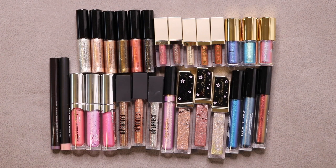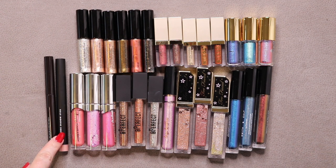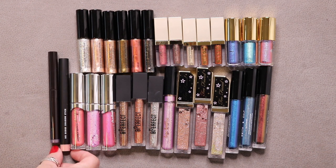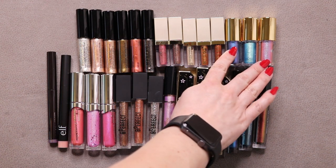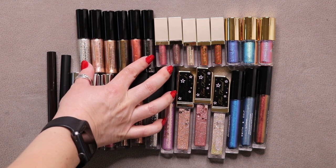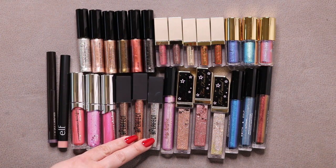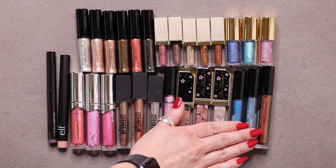I have two smaller categories here. For eyeshadow sticks, I started with 1 and added 1 as a gift with purchase, now at 2: the Laura Mercier Caviar Stick and one from e.l.f. For liquid eyeshadows, I started with 28, used 1 Stila Glitter and Glow, so I have 27: three BH Cosmetics, five Stila Glitter and Glows remaining, six from Morphe, three ColourPop Supernova, three from Be Perfect Cosmetics, one Ciate London, three Too Faced, and three Smith & Cult.